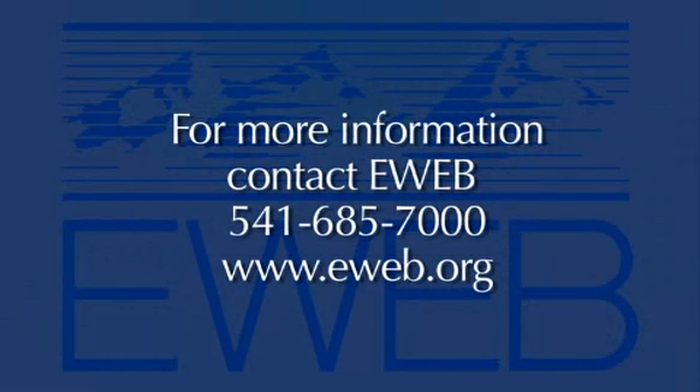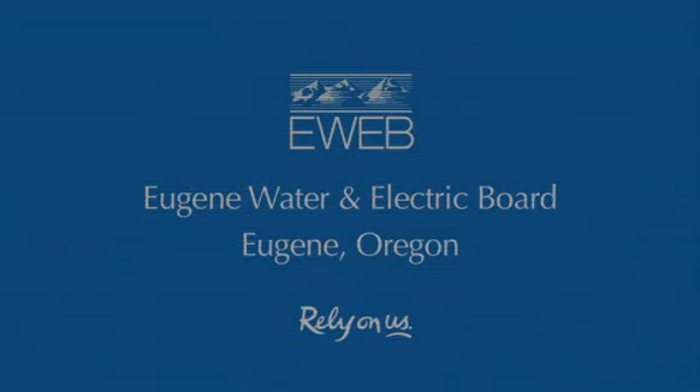To learn more about ductless heat pumps, just give us a call at 685-7000, or visit our website at www.eweb.org. If a ductless heat pump sounds right for you, we'll come to your house for free and offer information and recommendations. You can rely on us for expert advice on how to save you energy. Thank you.